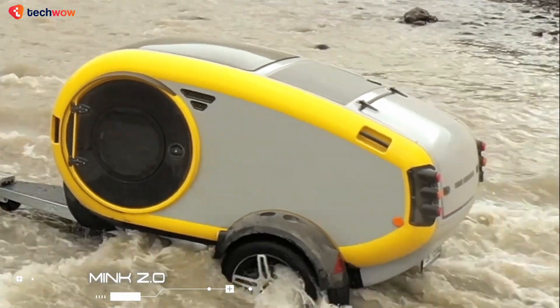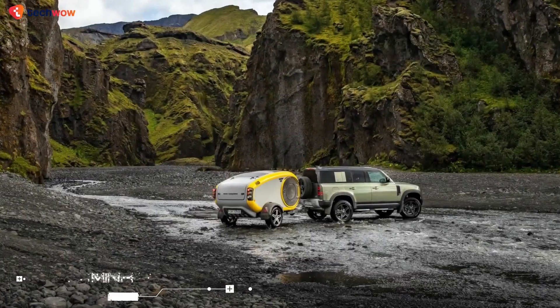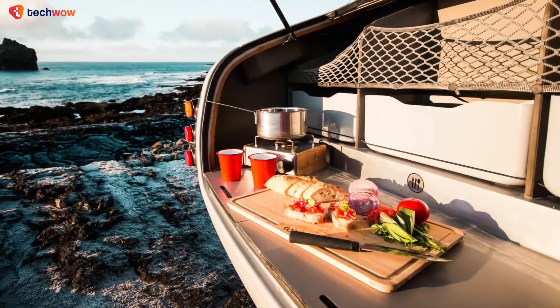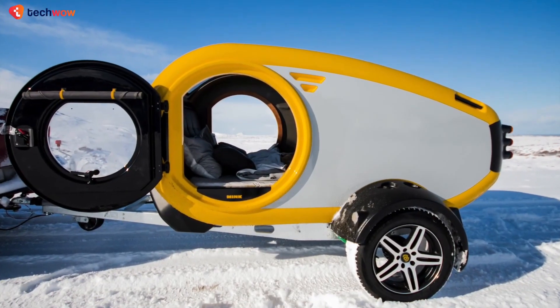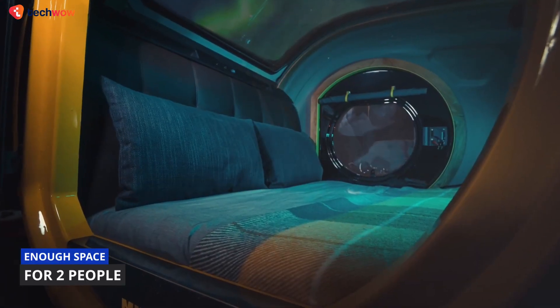The Mink Campers Mink 2.0 camping trailer is a well-designed off-grid exploration vehicle that will allow avid adventurers to explore on their own terms without sacrificing comfort. The trailer is built with an ALKO galvanized steel chassis for added durability and has just enough space inside for two people.